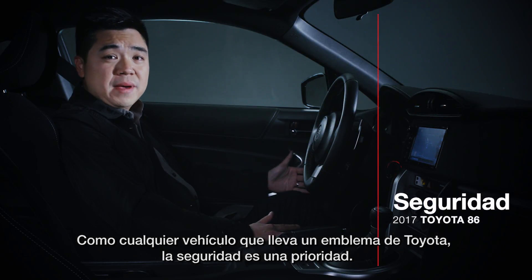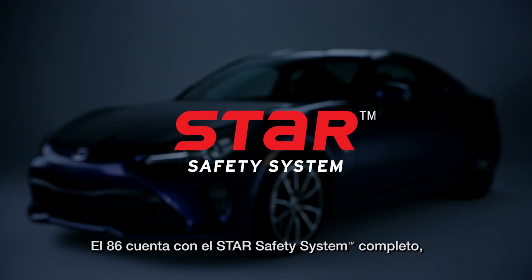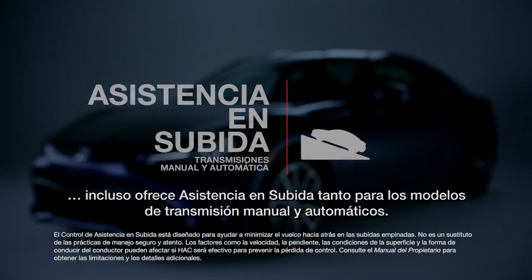Like any vehicle wearing a Toyota badge, safety is a priority. The 86 features the complete Star Safety System, as well as six airbags. It even offers hill start assist for both manual and automatic transmission models.